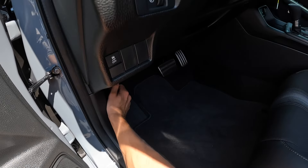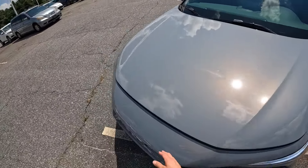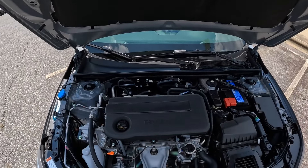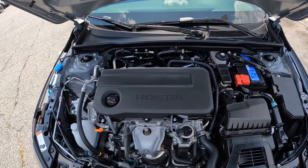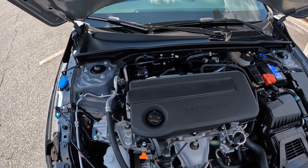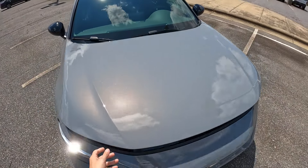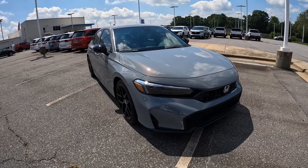This is a super nice little economy car without really breaking the bank. Popping the hood, you'll find Honda's 2.0-liter inline four-cylinder engine with 151 horsepower and 133 pound-feet of torque. It's front-wheel drive with a CVT transmission, and you can expect 31 miles per gallon in the city and 39 on the highway.